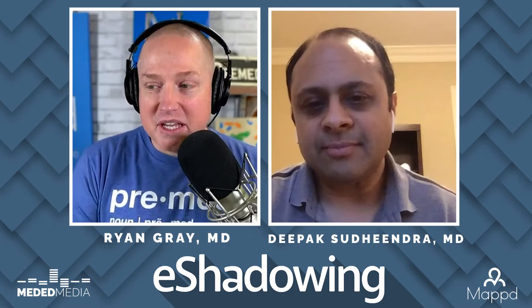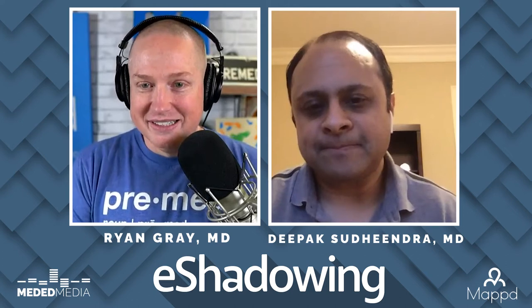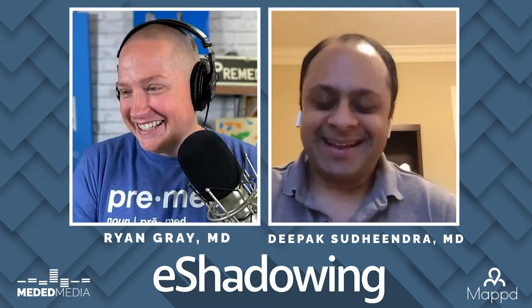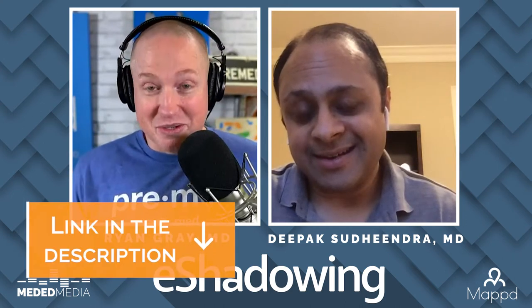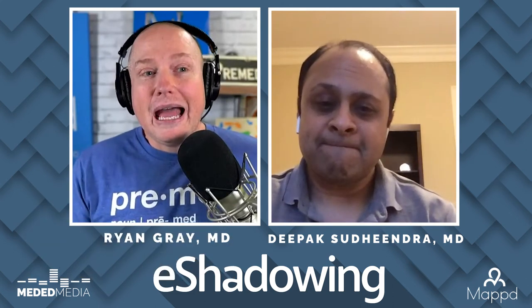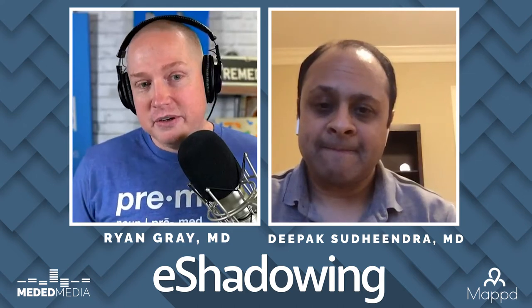A lot of students will have this question: how does one switch a residency? That is a long discussion — it is very challenging. If you want to know more about switching residencies, go listen to our specialty stories interview. Let me ask you a shorter question: at what point did you realize general surgery was not for you?